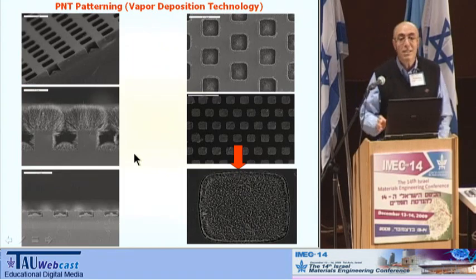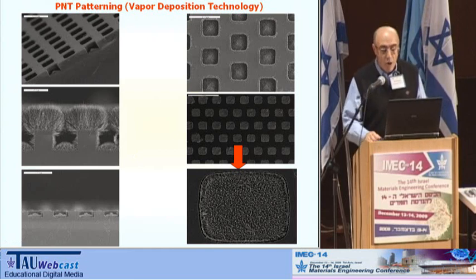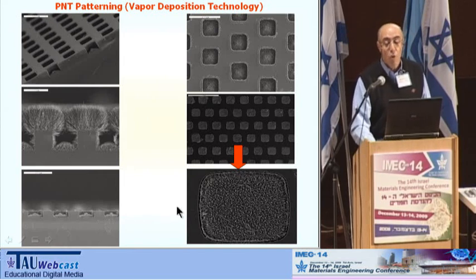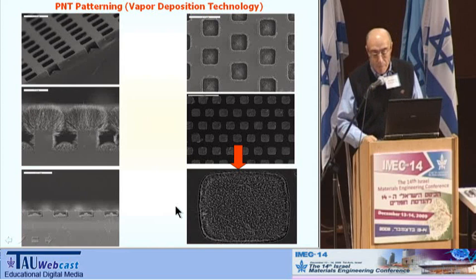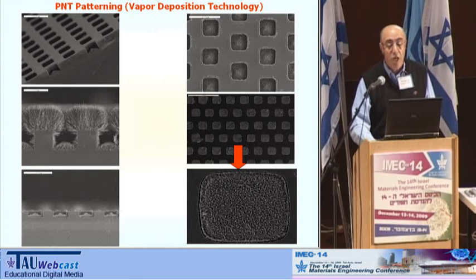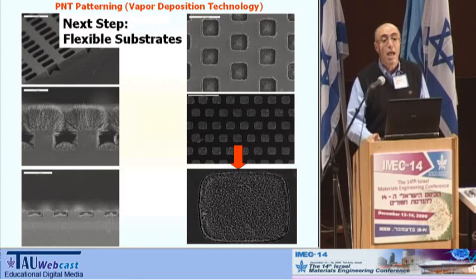You can see a few examples: arrays of these nanotubes fabricated for piezoelectric devices, supercapacitors, and others which I am going to show you. The next step is to do this on flexible substrates.